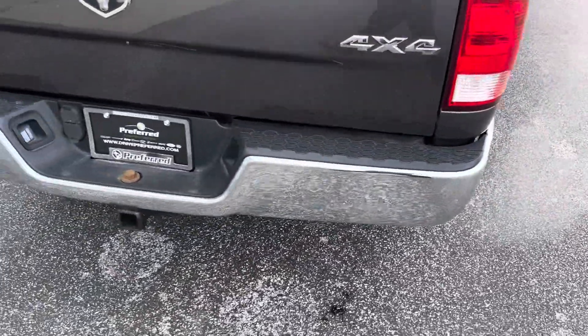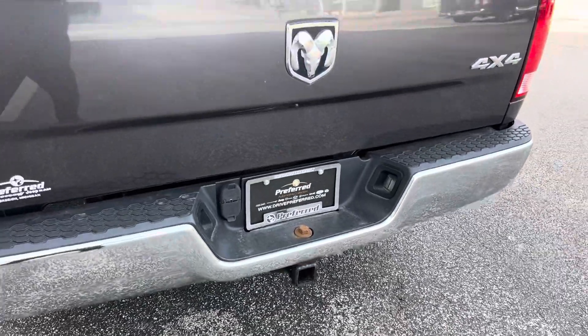Taking a step around to the rear, we got the trailer tow hitch with the four and seven pin connectors.